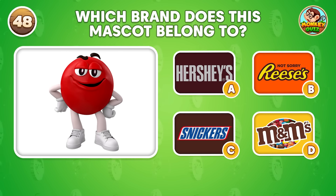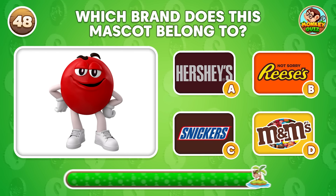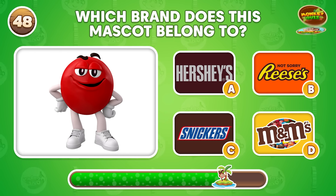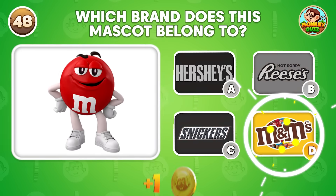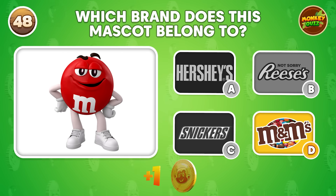Can you name the brand associated with this mascot? This is the symbol of M&M's!